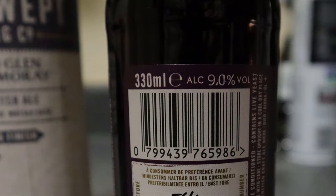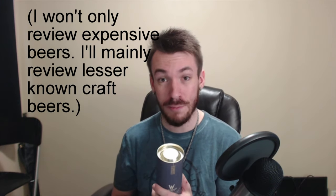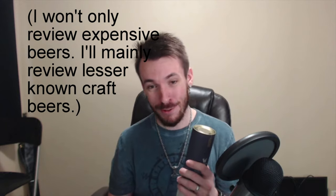It is a strong beer at 9% alcohol. This is actually the most expensive beer I've ever bought for myself. If you guys like this video, be sure to leave a like or a comment. Let me know if I should continue doing videos like this, and I can certainly buy more expensive beer to review.